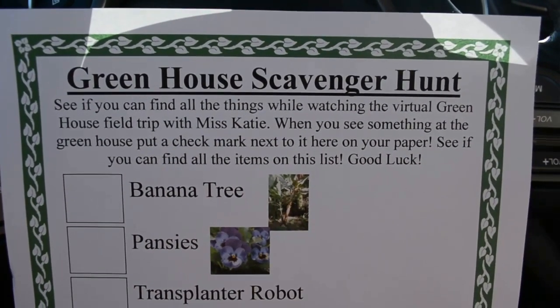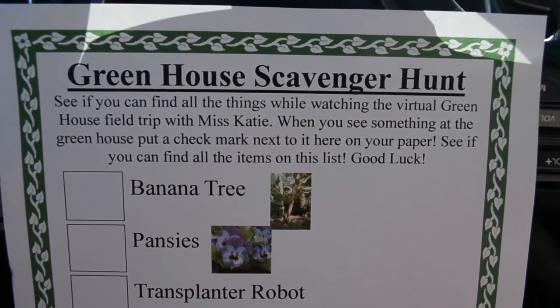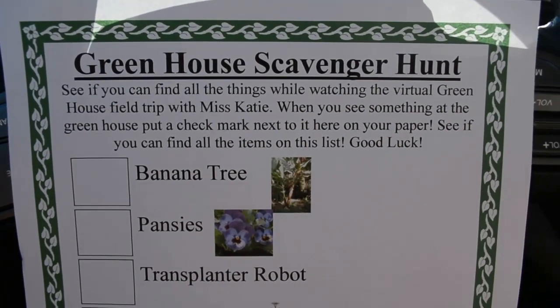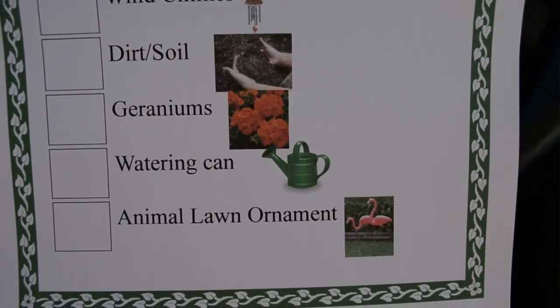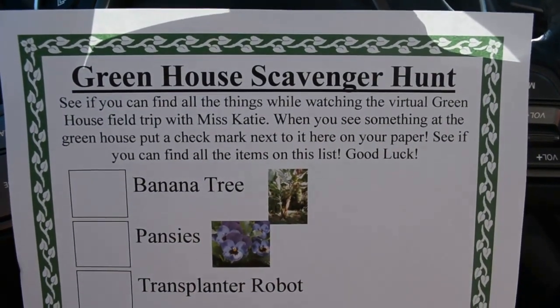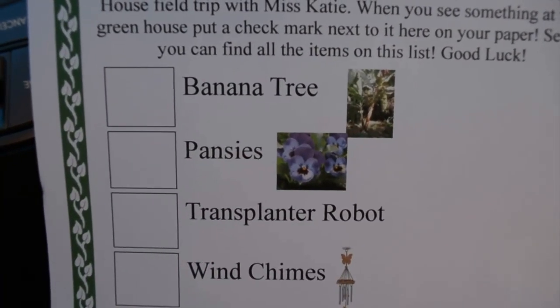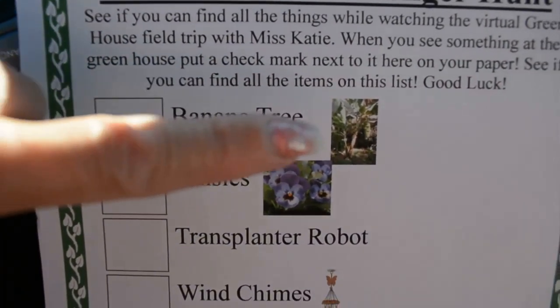Today while we're at the field trip, you're going to want to get out this greenhouse scavenger hunt paper. It should be in the very back of your packet by your name papers. And this is what it looks like. While we're on our virtual field trip to the greenhouse, you guys are going to watch for these things that are on your list. The first one right here is a banana tree.